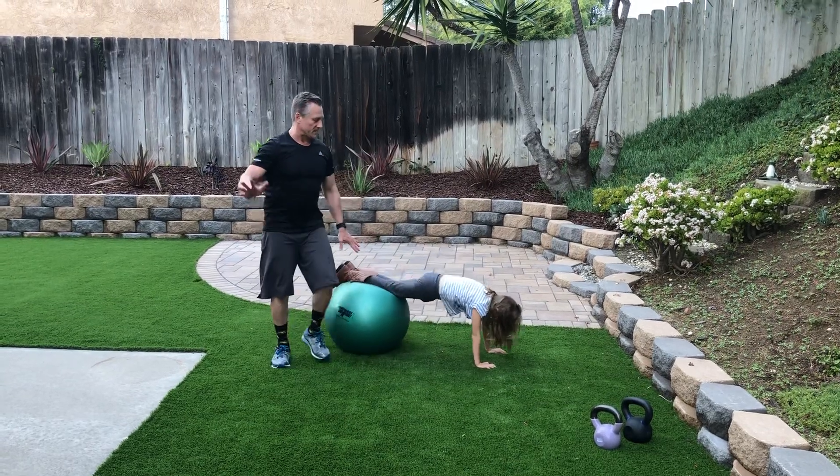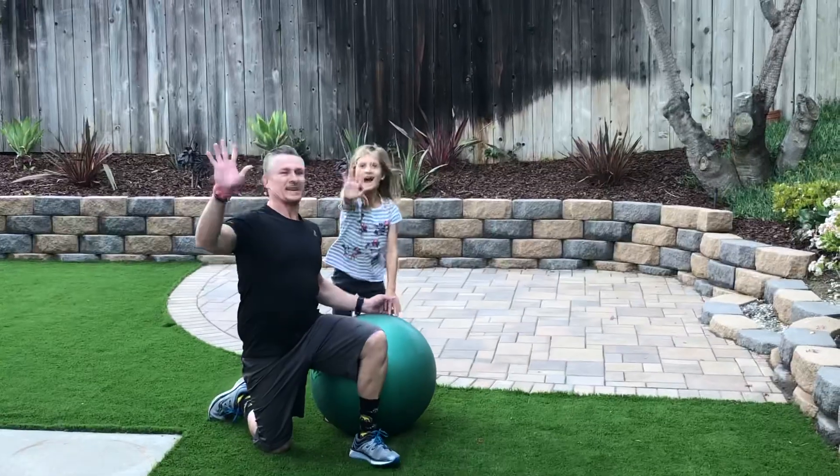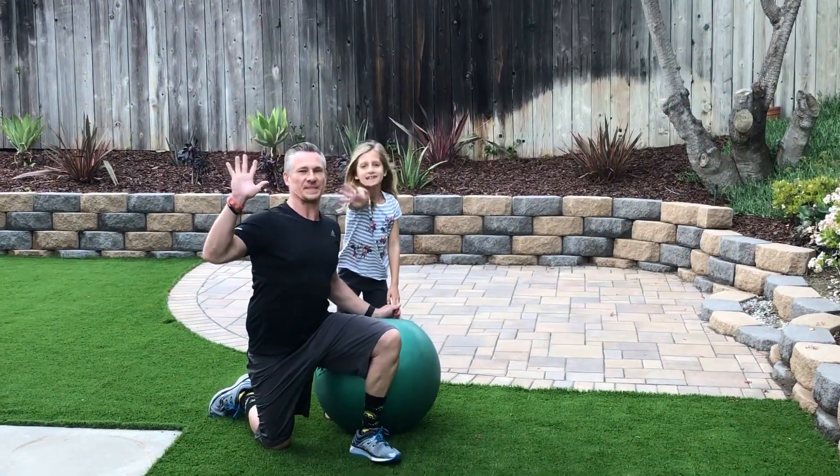Alright — want to say goodbye to everyone? Bye from Gabby and Greg at Fitness Together Point Loma.